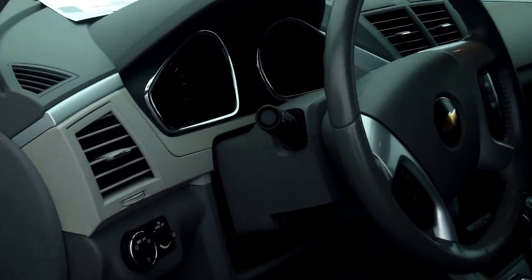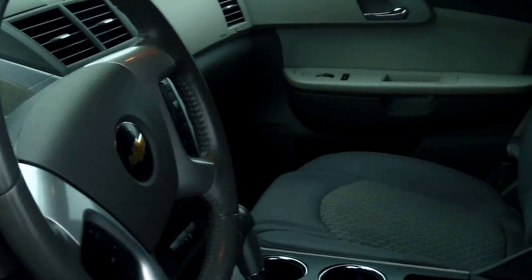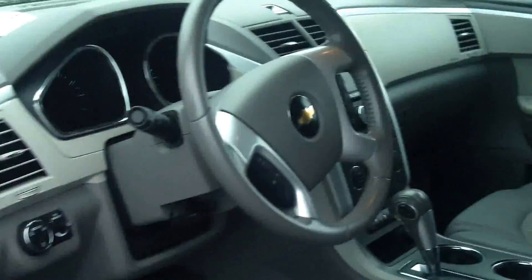Heated seats, premium sound, CD player, power door locks and windows, and cruise control.